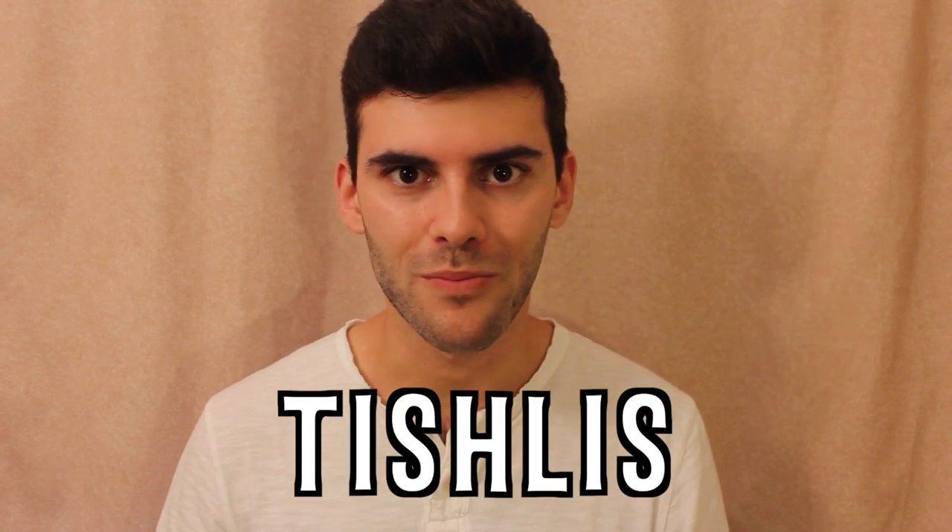Hey, what's up? It's Matt, and every now and then I will come across something that was interesting or important, and I think, wow, these are things I should have learned in school. Let's begin.